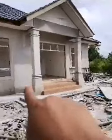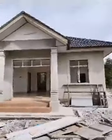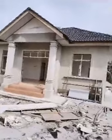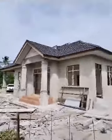Kat sebelah sini pula, bahagian sini boleh tengok. Dia ada pintu sliding sebelah sini. Siap ada tangga. Ni pandangan bahagian belakang rumah.